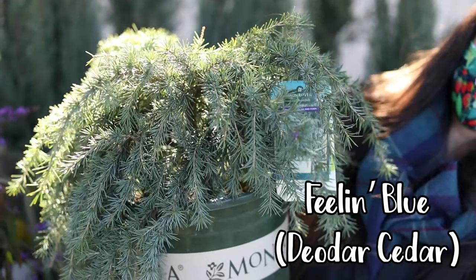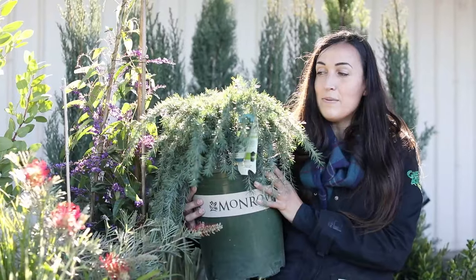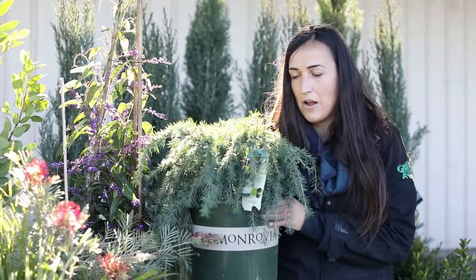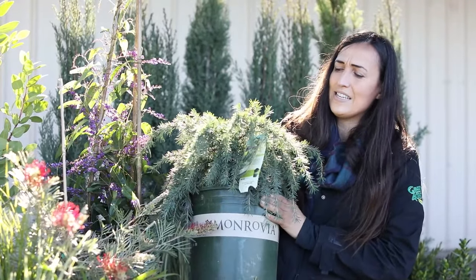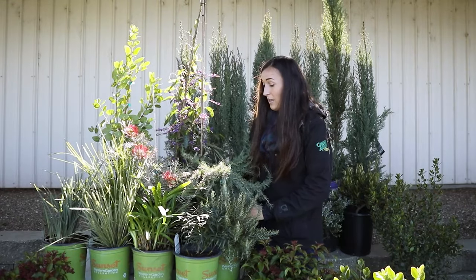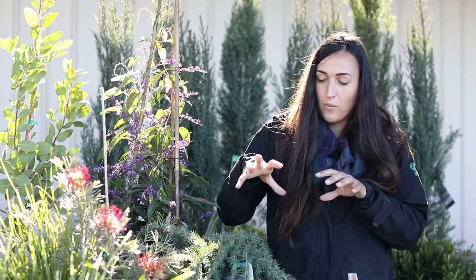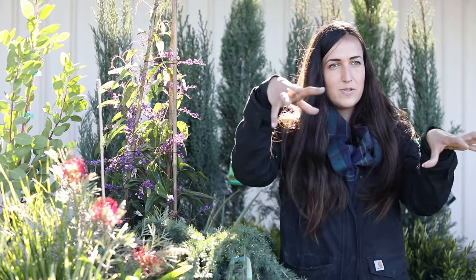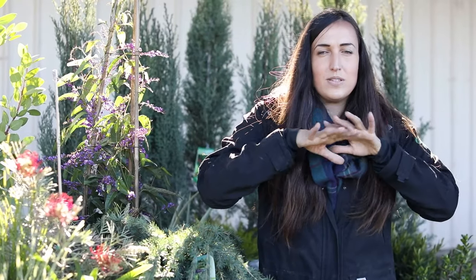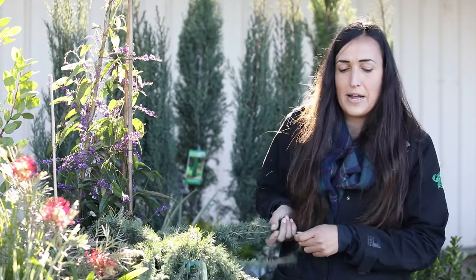I love this one — a lot of people don't know about it. It's called the Feeling Blue Deodar Cedar, and it's kind of like a ground cover. Believe it or not, this icy cold-looking plant is from Pakistan and Afghanistan, so it can handle serious heat. As it grows it looks like waves crashing, so if you put a boulder in front of it, it crashes over it and gives you a really cool sculptural look. It stays two feet tall and six feet wide.